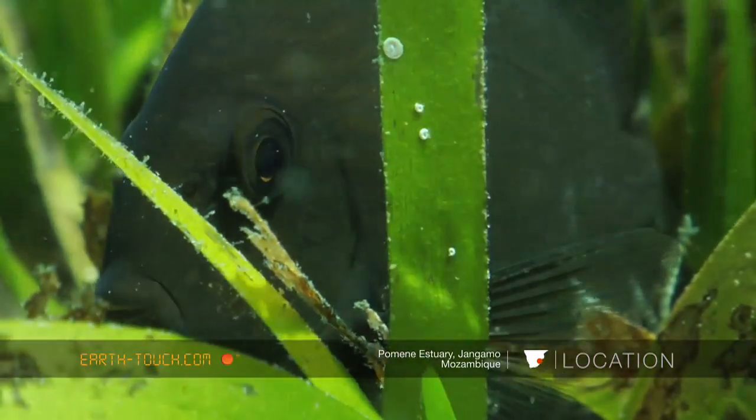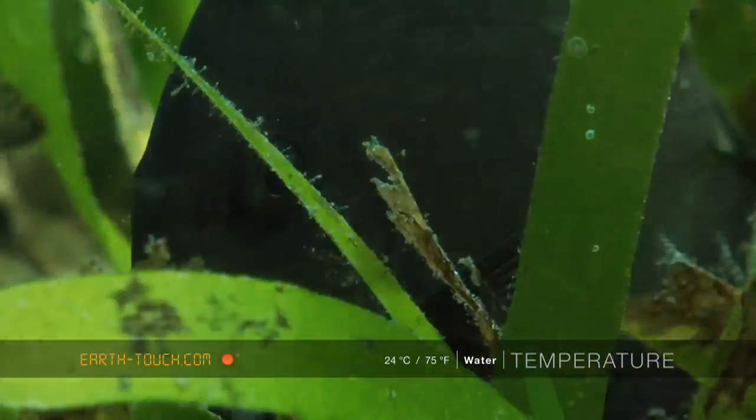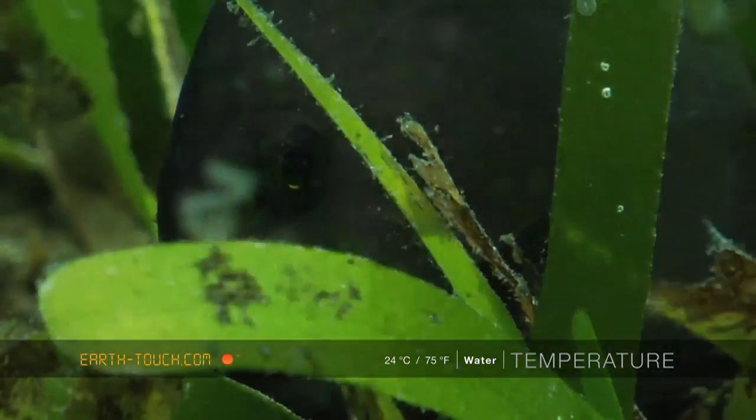It didn't look so spectacular when we started, but once you started delving into what goes on here, it's the most amazing little macro animals that you come across.